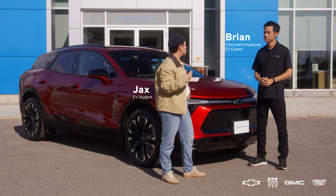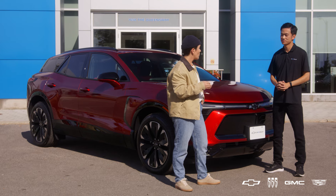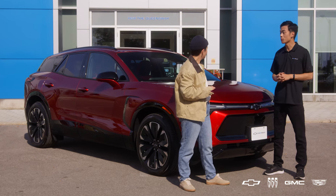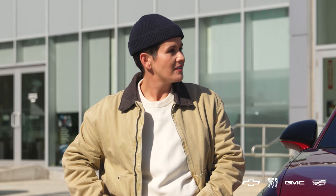We live in Canada, so no matter where you end up in this beautiful country of ours, you're bound to get chilly. I want to know, how do EVs actually hold up in the colder weather? Well Jax, there's no escaping the cold in Canada. That's why we've created a strategy to help ensure your EV is up to the task when it comes to chilly temperatures. That makes me feel warm and safe — I like that.